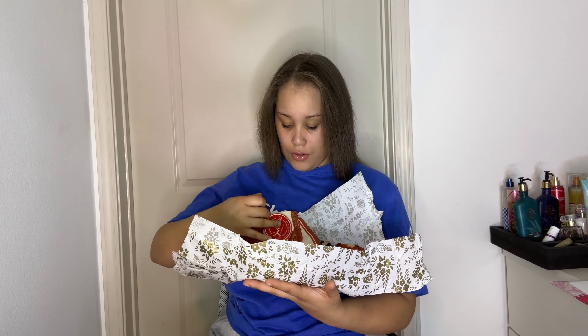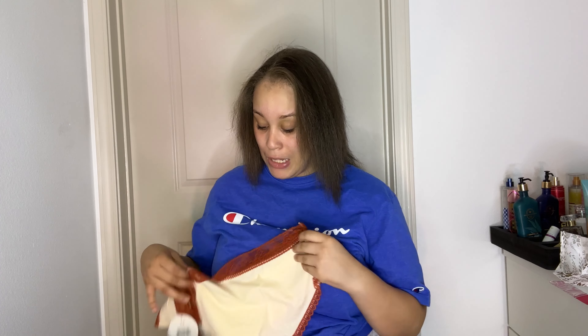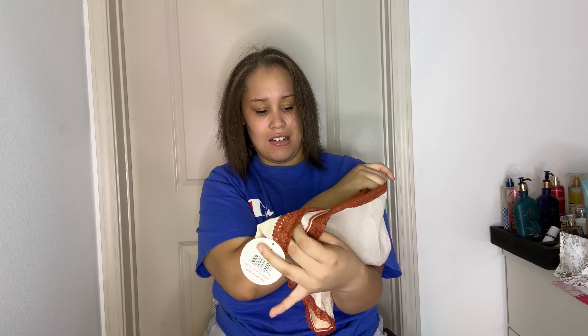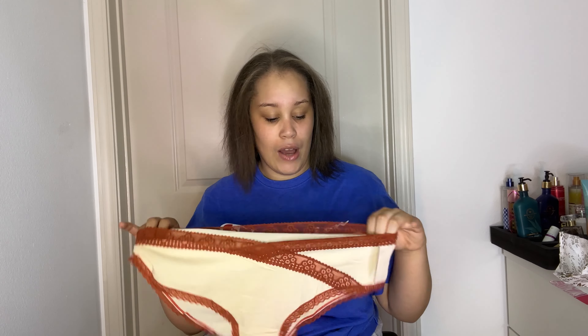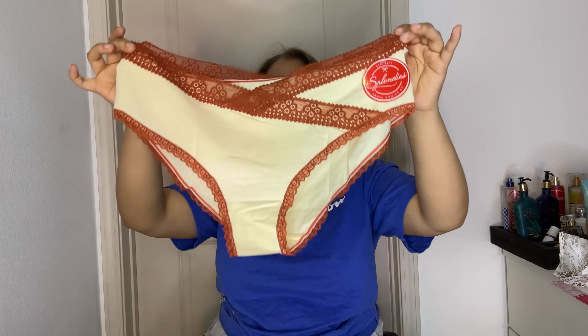These are cute! They're more like fall colors and I absolutely love them. This is the first pair — really cute. I love the little lace design, it's really cute. The cool thing about Splendies is that it stretches, so it's definitely going to fit you. I got this in a 1X and I really could have downsized honestly, but this one is very cute — it's definitely fall.